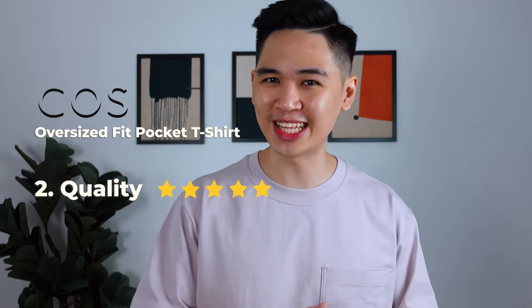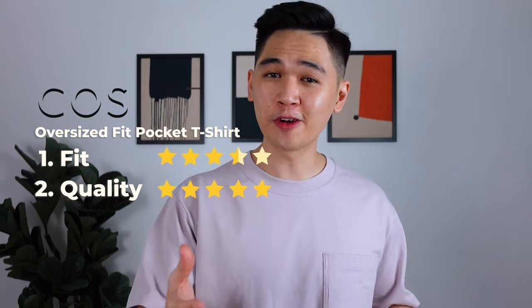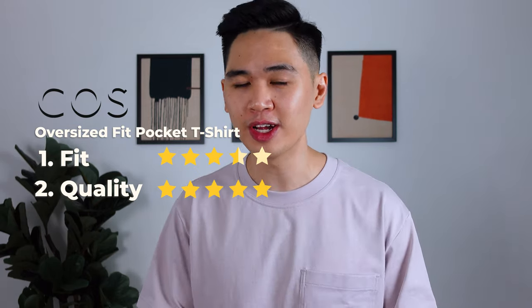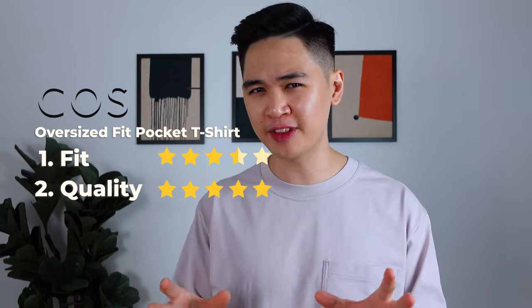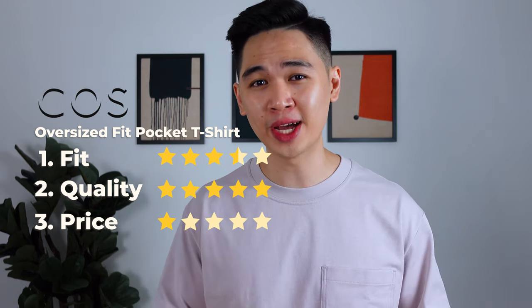So the big question — is this tee worth the RM180 price tag? I gotta give credit to Kos for the quality because there's really nothing bad to say about it. However, the fit could be better. If you like your oversized tee slightly longer with shorter sleeves, this might be for you. But for the price of RM180, which most of you would agree is hefty for a t-shirt, personally I would say it's not worth it. So I'm going to give it one star for price, which gives it a total score of three stars out of five.